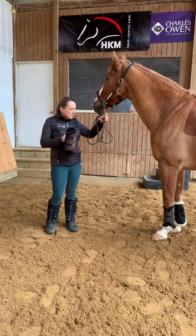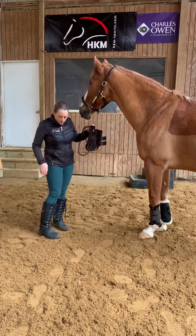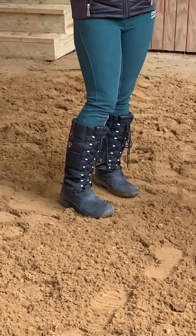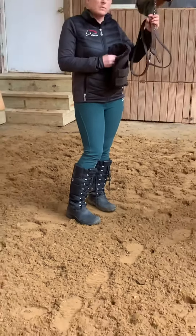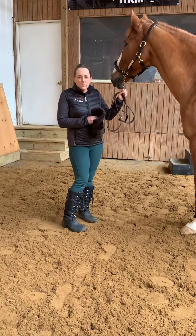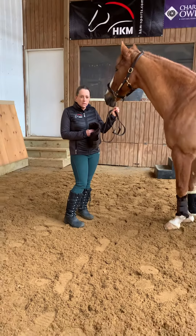Also wanted to share some of the HKM winter boots. These are the Husky boots — extremely comfortable for those of you who don't like changing back and forth from riding boots to work boots. This is a boot that can do it all.